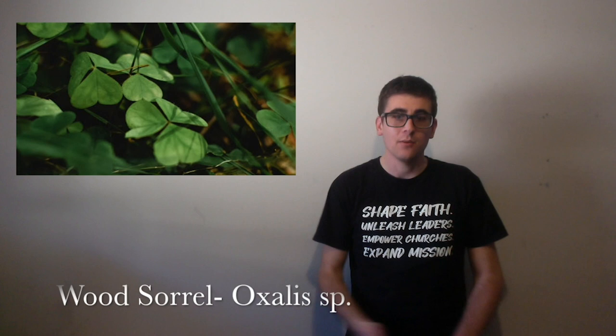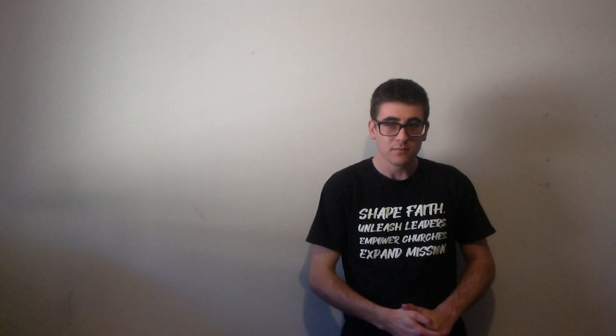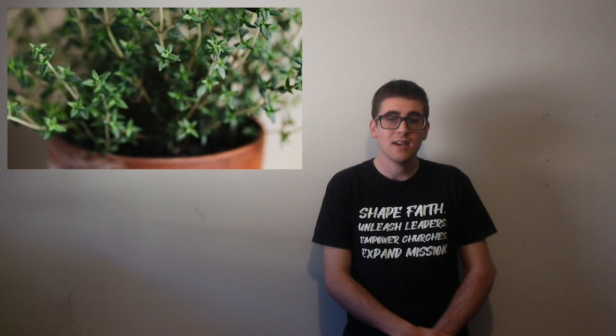Then we have sorrel, which is used as a laxative. And it's also used as a salad vegetable because of its sharp citrusy flavour. Next we have thyme, spelt T-H-Y-M-E. It's used as a flavouring in soups and stews. And it's also used for sore throats and as an antiseptic.